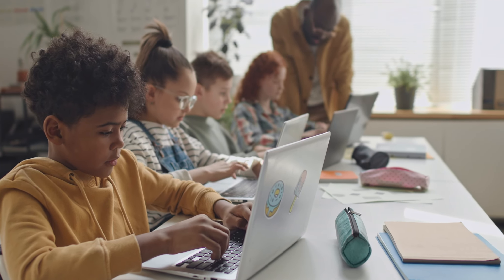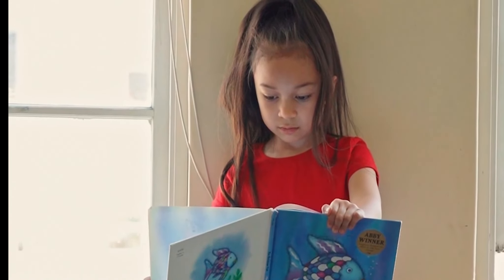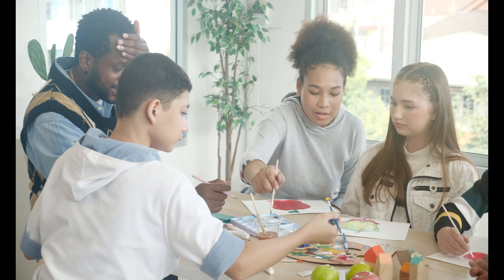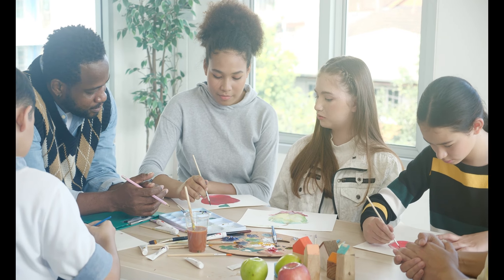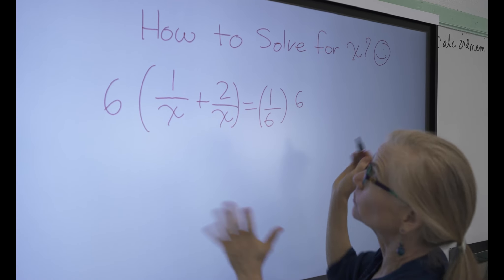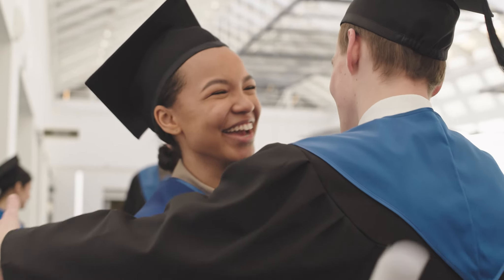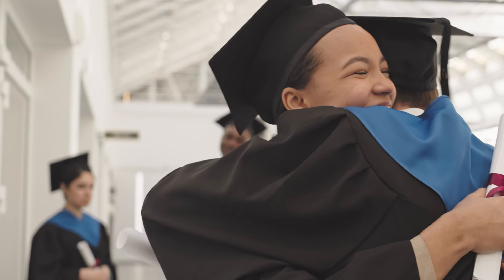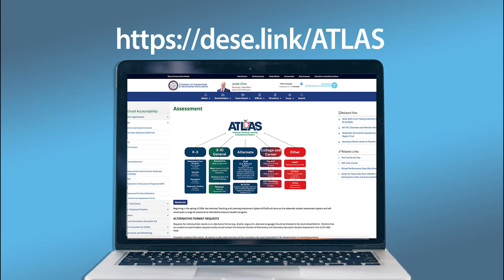Arkansas educators know what is best for Arkansas students, so it's essential that our teaching, learning, and assessment system reflect that as well. With ATLAS, Arkansas is paving the way and setting a standard of excellence in education. This new, aligned, comprehensive teaching, learning, and assessment system connects learning across all grade levels, preparing Arkansas students for the bright future that awaits. For more information, please visit the website displayed on your screen.